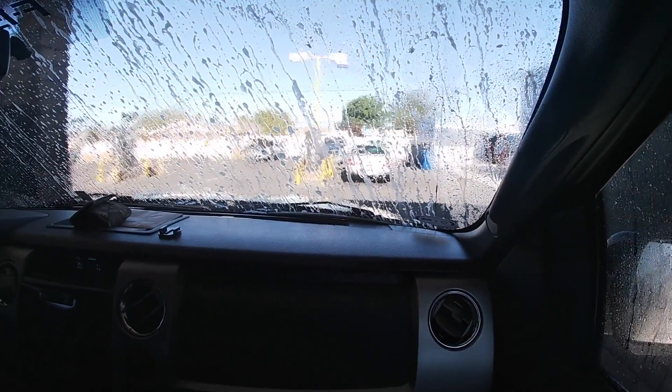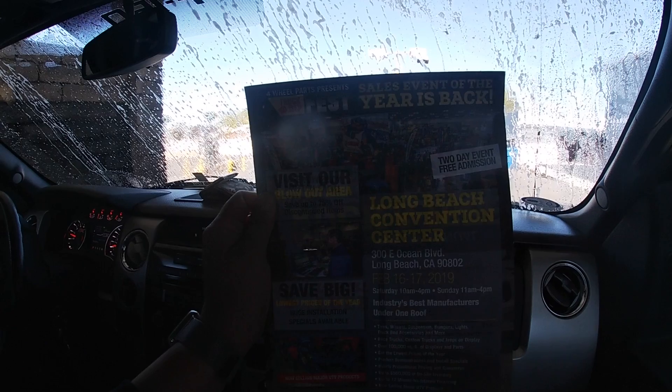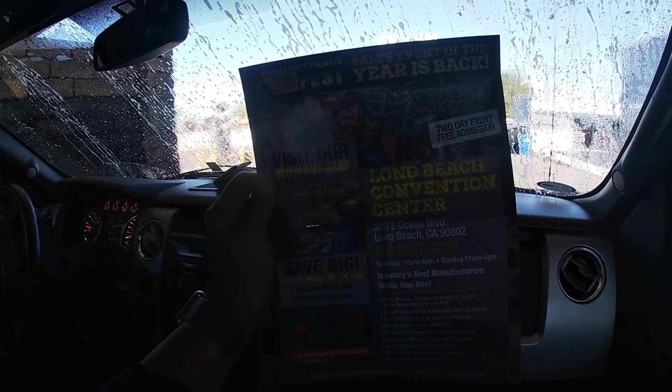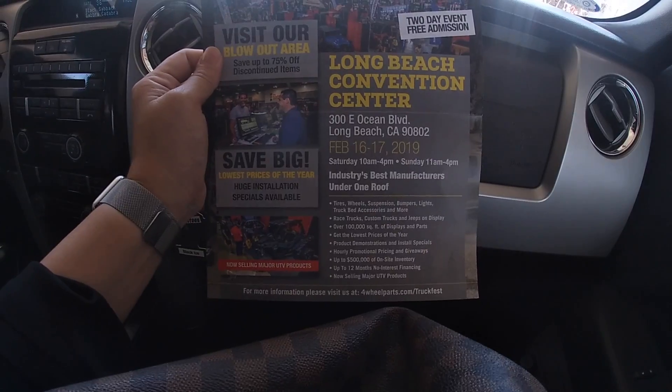Hey guys, this is how we get ready to go to the four-wheel part show. Sales event of the year is back — Truck Jeep Fest. Four Wheel Parts presents Truck Jeep Fest — I just said that twice. That's where we're headed, folks.